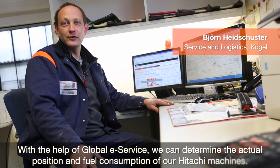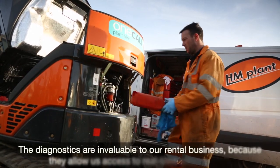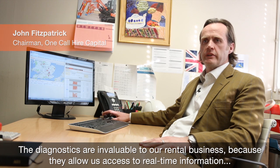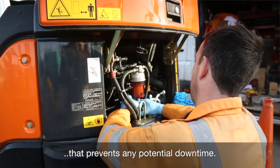With Global E-Service, we can see the exact location of our Hitachi machines. The diagnostics are invaluable to our rental business because they allow us access to real-time information that prevents any potential downtime.